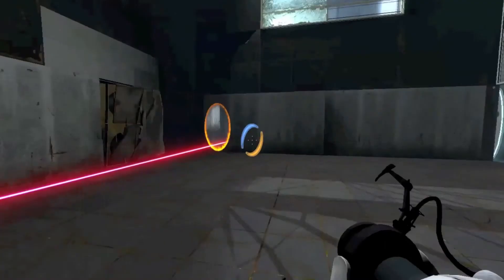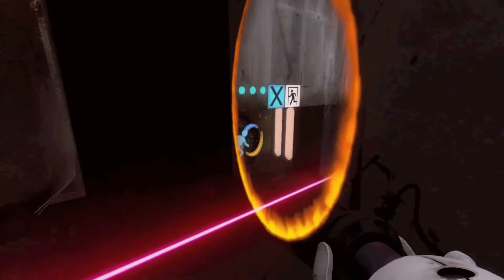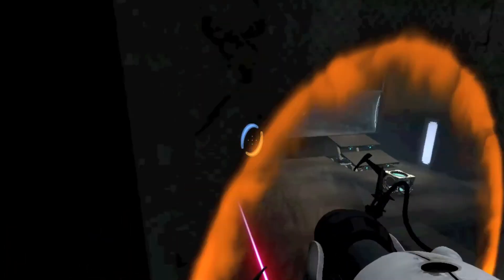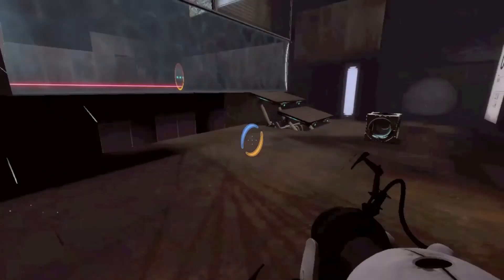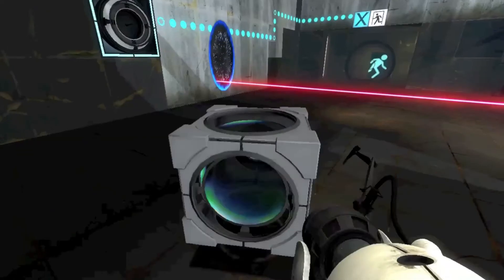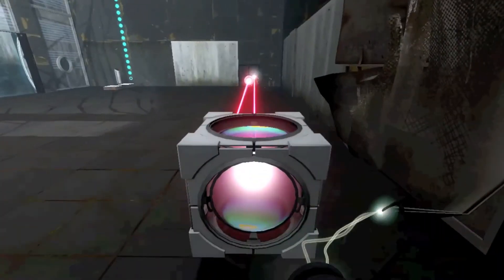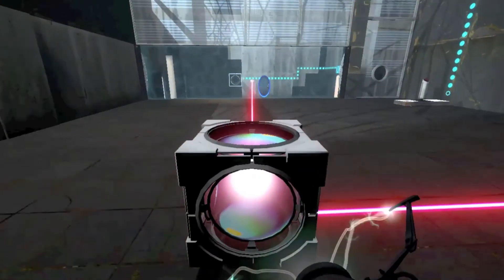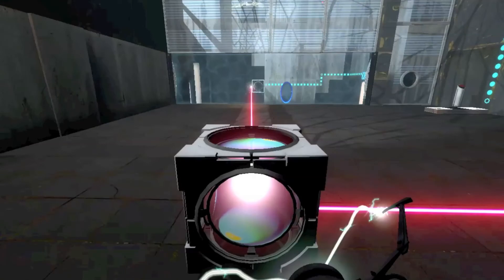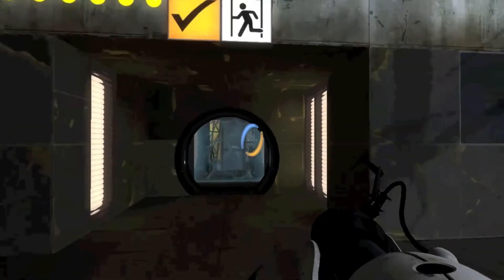I'm going to go through, alright. Let's go through. Laser... laser shooter. Okay. Now let's line it up just right and there. Okay. There. That was easy. See, that's an emancipation grill.